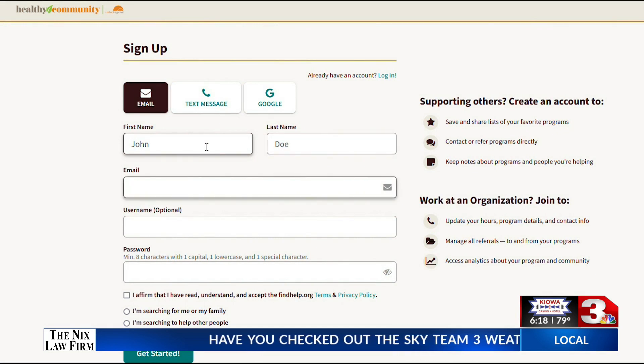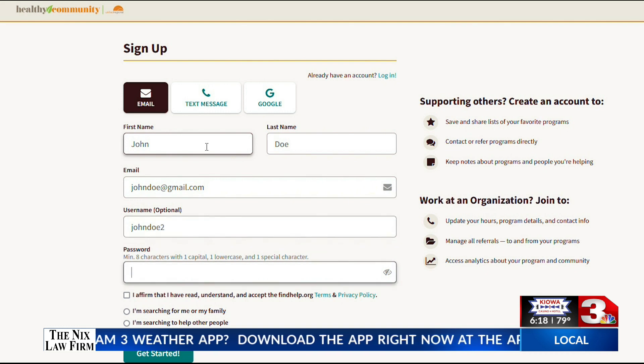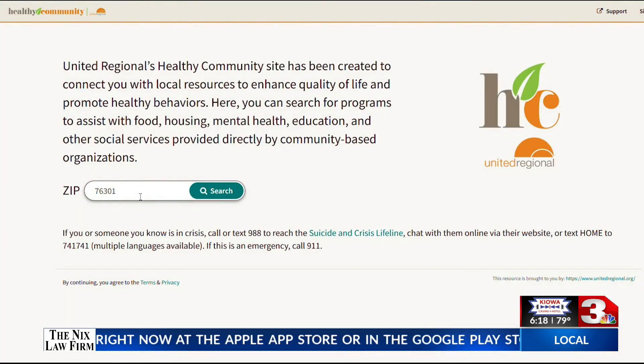Folks can access Healthy Community anonymously and with a free account. All of the information you provide is HIPAA and FERPA compliant, so Claire says there's no reason not to explore the benefits of the online platform.